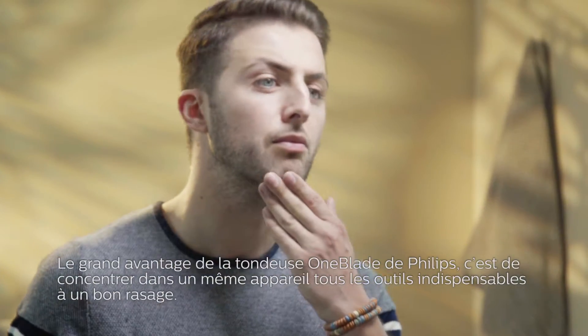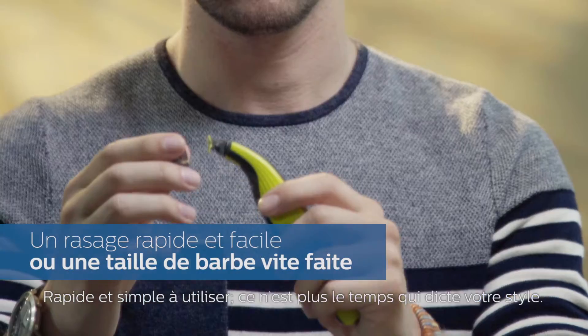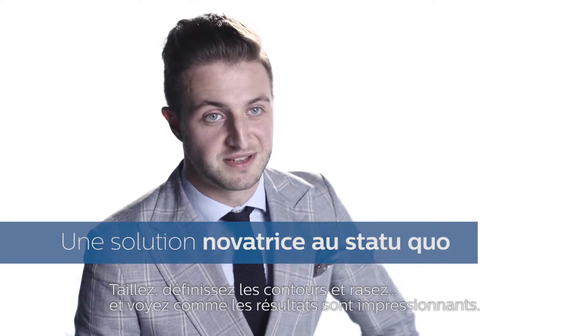The benefits of the Philips OneBlade is you have all your grooming essentials in one tool. It's quick and easy to use, so time doesn't dictate your style. You can trim, edge, and shave. And as you can see, the result is pretty amazing.